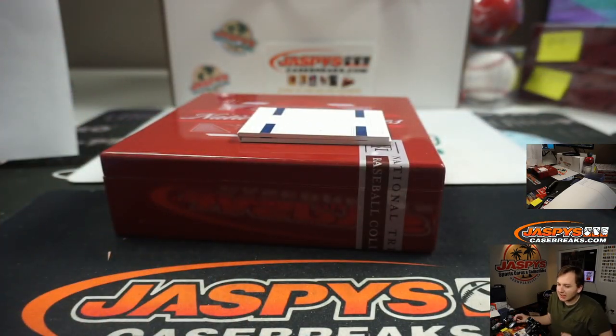Thanks everybody for getting in. That was jazbeastcasebreaks.com, NT Baseball two-box break number three.